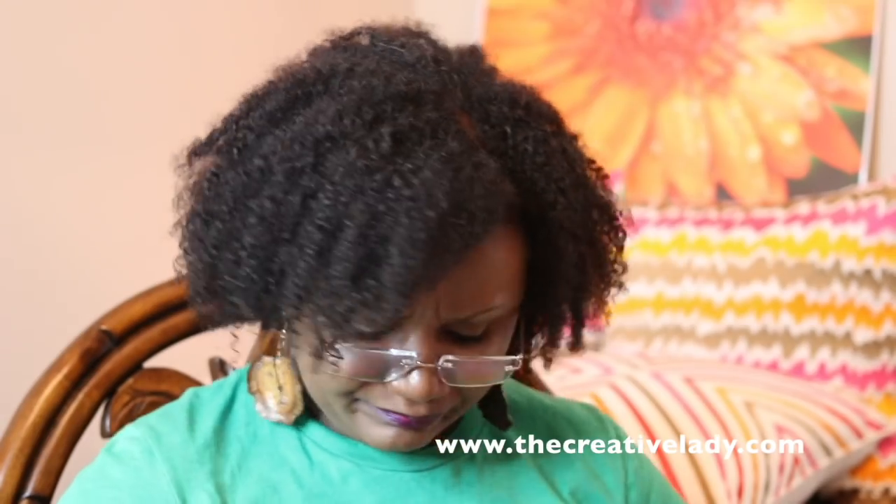I absolutely love Home Goods and I was so excited when Memphis got one. For a long time I wouldn't go in — I think I knew it was going to be my weakness or something. But once I started, it became my obsession.